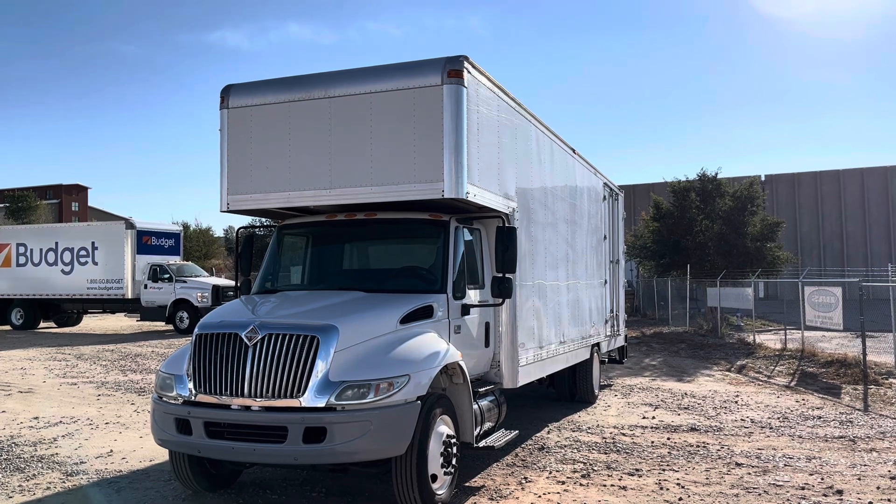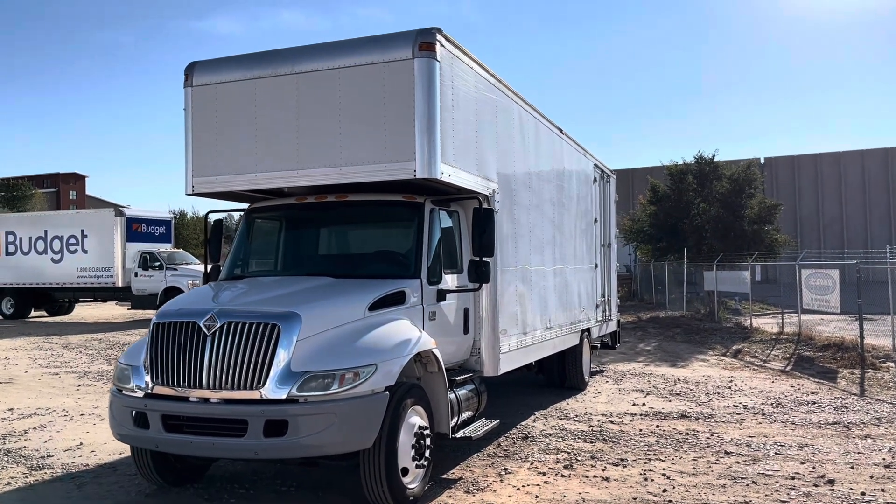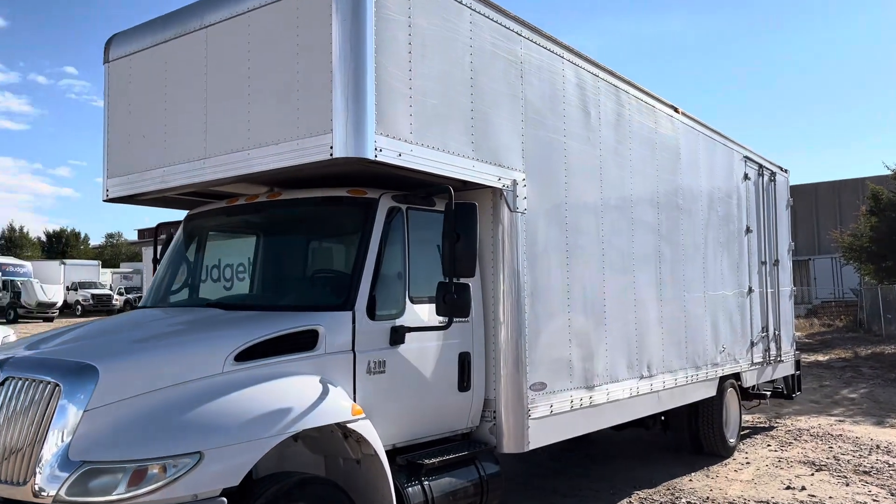Today's truck is a 2007 International Durastar 4300. It's got 166,547 miles and it's in great condition for the mileage.